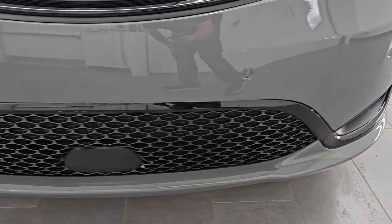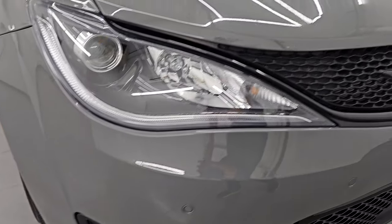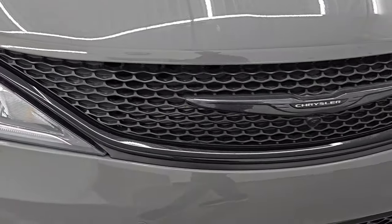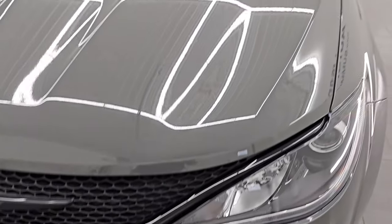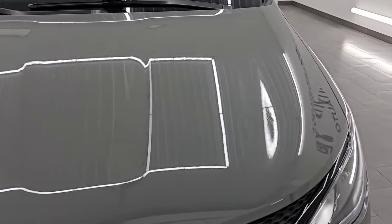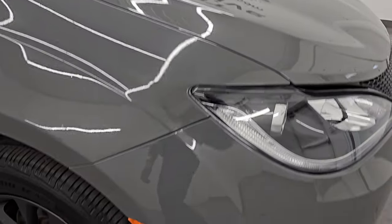Front bumper's in excellent condition. I didn't see any major dents, dings, scuffs, or scrapes on there. This one also has the S appearance package, so you get the granite crystal Chrysler logo. The hood is in excellent shape — no dents, dings, or corrosion on there. Looks really good.